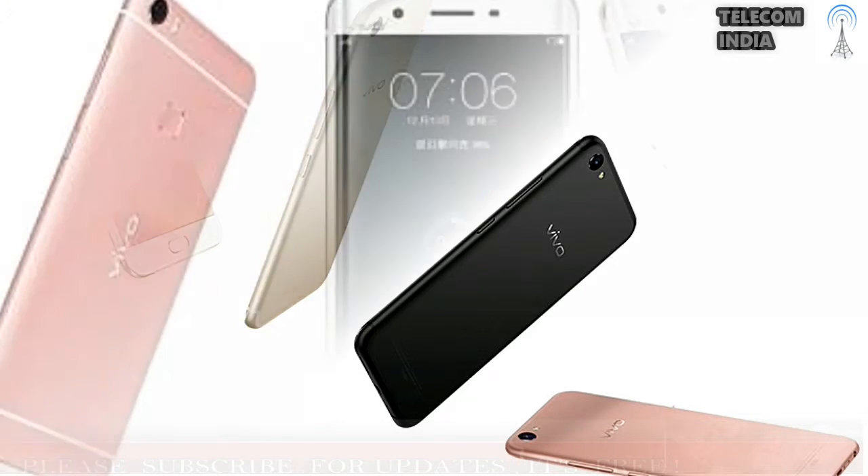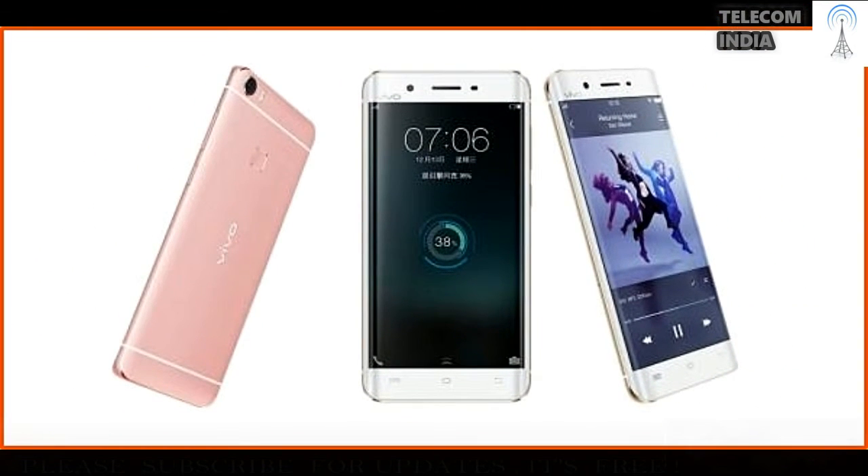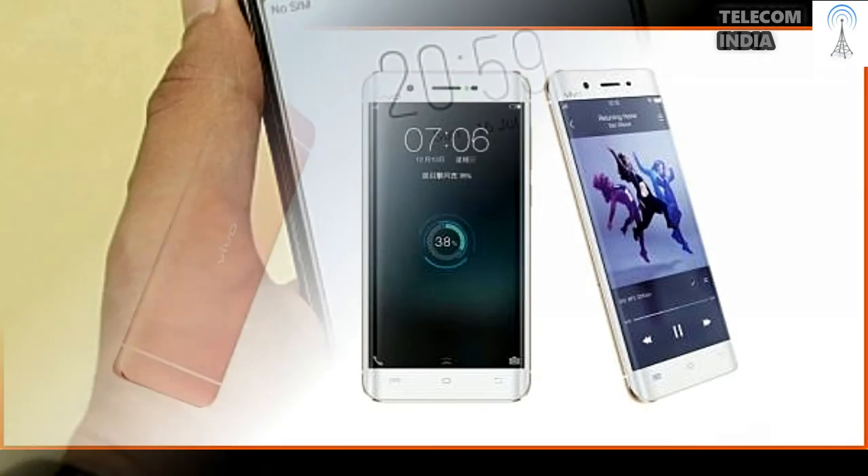It has a dedicated face unlocking mode, similar to the LG Q6. Connectivity options in this device include 4G LTE, VoLTE, Wi-Fi, Bluetooth, and a micro USB port.